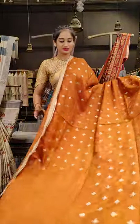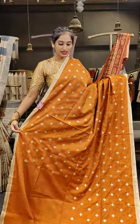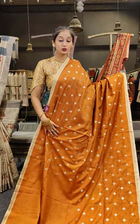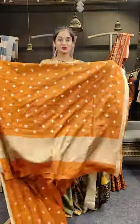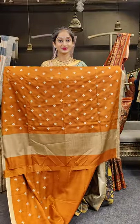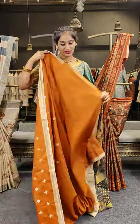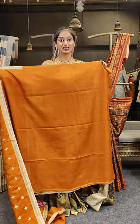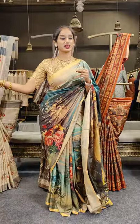We have a tiny shade of orange with beige on borders, and on the complete saree we have resham thread work with cream-colored thread. Here comes the pallu with the blouse — a clean self-plain colored blouse for the saree. Price for this is 2,999 rupees.